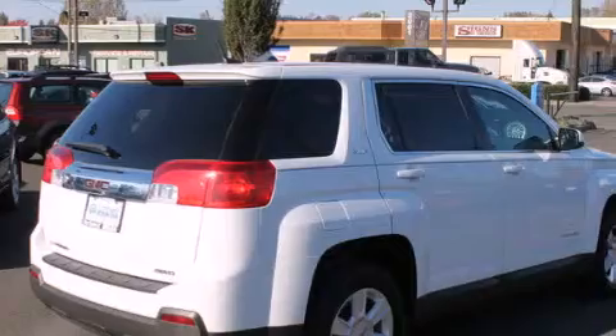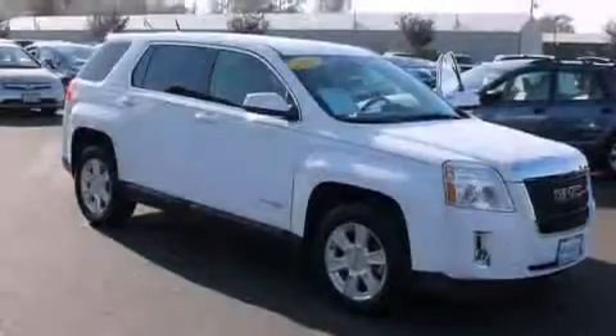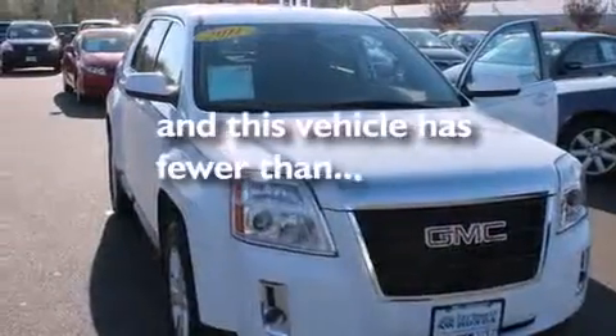All of the following features are included: satellite radio, traction control and stability control systems, cruise control, full-power accessories, a rear window defroster, a keyless entry system, and this vehicle has fewer than 28,000 miles on the odometer.